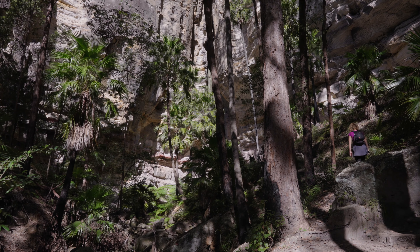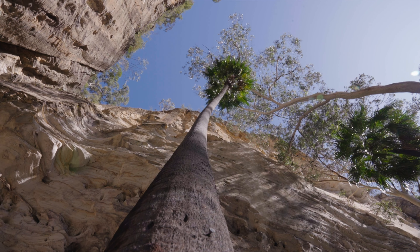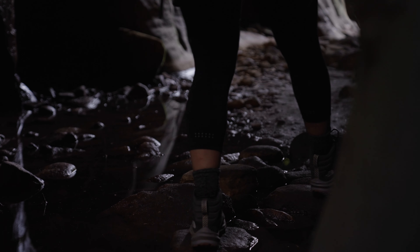We ended the day with a peaceful walk to the amphitheatre, which allowed a view of all the different layers of rock.